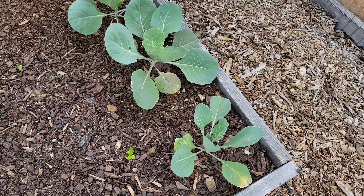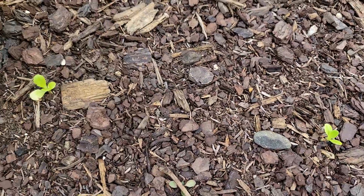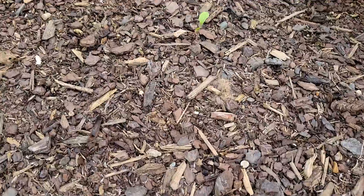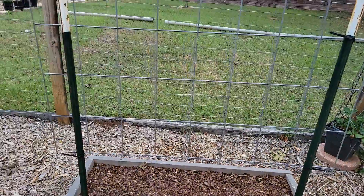Those ones are getting big. This is my little gem lettuce. That is my salad mix - looks like it's starting to die. That's where the tomatillos were.